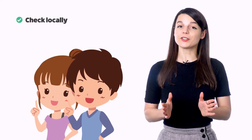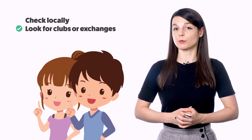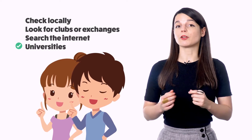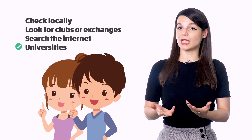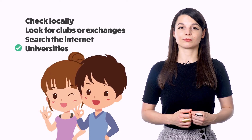So, where do you meet native speakers? If you don't live in a country where the language is spoken, your first option is to check around locally. Are there any language clubs or exchanges around your city? Check out meetup websites. You can also check around local universities — if there's a language club that meets nearby, you may be able to find some native speakers. If you can't find a partner or a group to meet with in person, check online. There are a good number of foreign language exchanges, most of which are completely free to use.